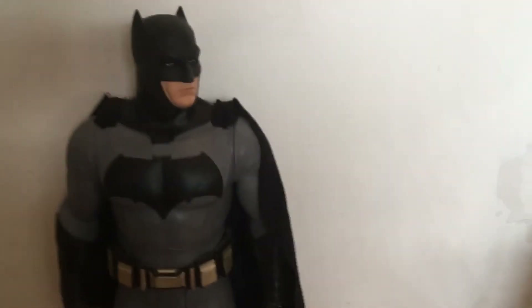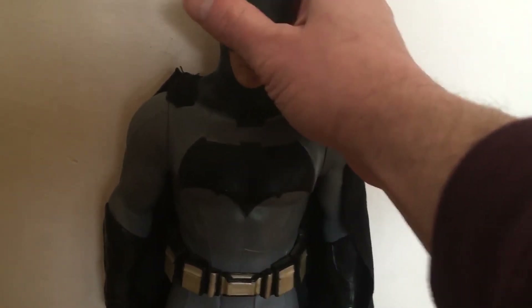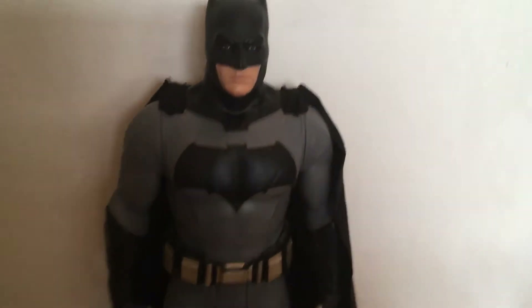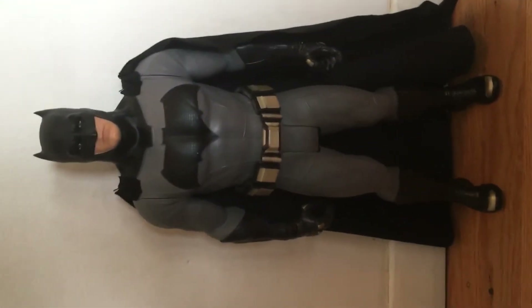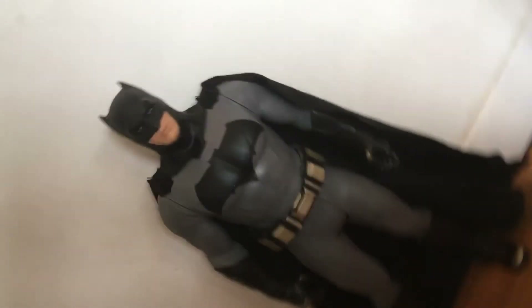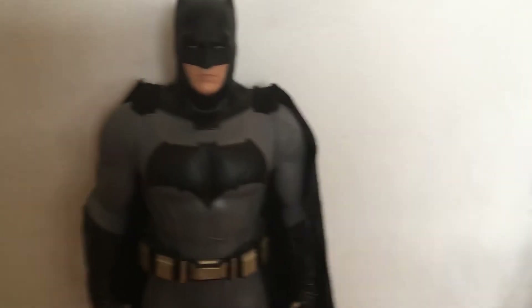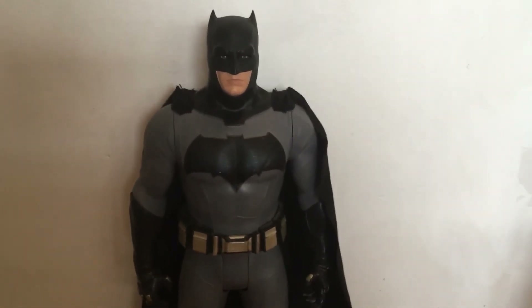I just love this toy for the fact that it looks so much like Ben Affleck. It's a great looking toy — not so much poseable. He's more menacing; he just kind of stands there. That's a full shot of him, and it's just a great looking toy.